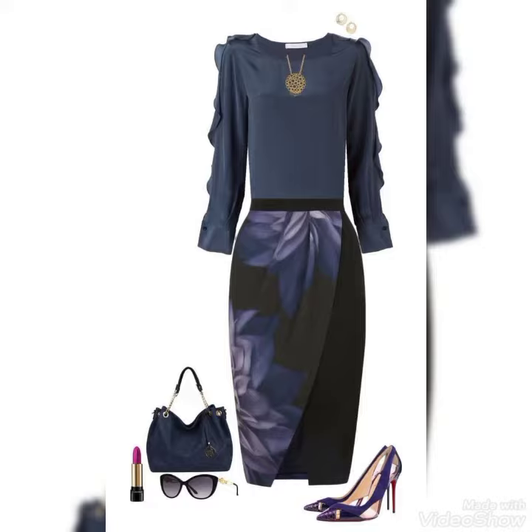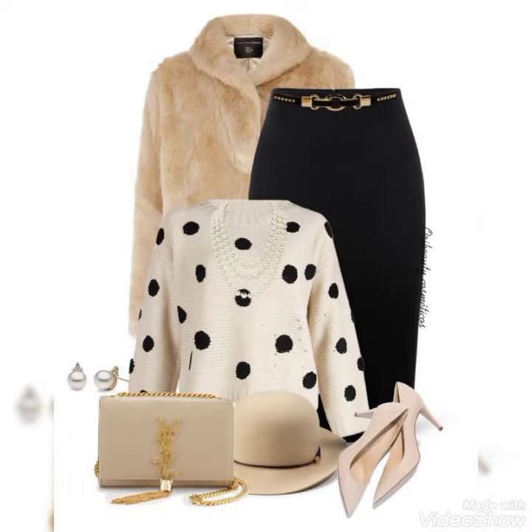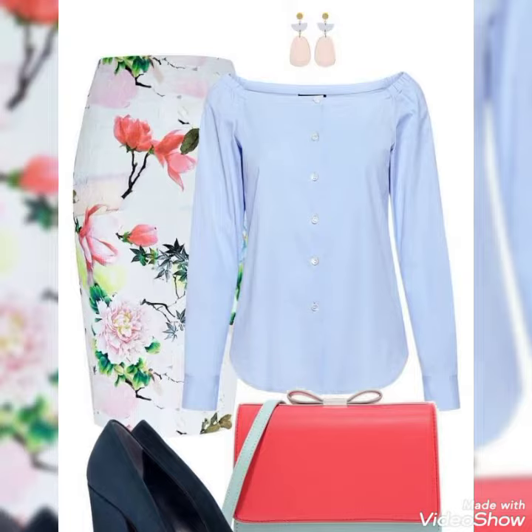in today's video I am going to show some very amazing bodycon dresses designs with colourful matching. As you can see there are very amazing and stylish bodycon dresses. You can also see printed bodycon dresses and plain designs. There are different designs and matching color contrasting.